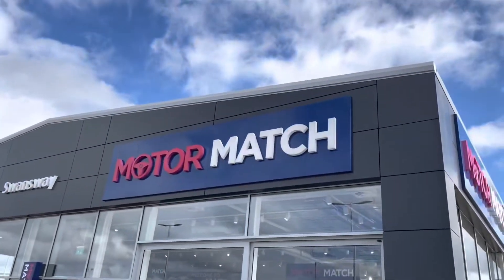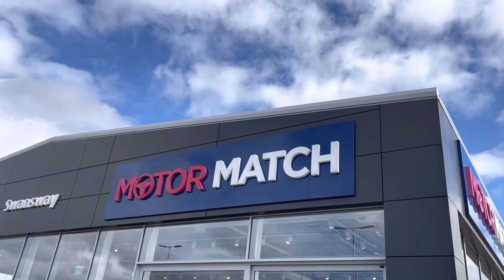Thank you very much for watching, and we hope to see you here at MotorMatch Chester very soon. Thank you, and goodbye.